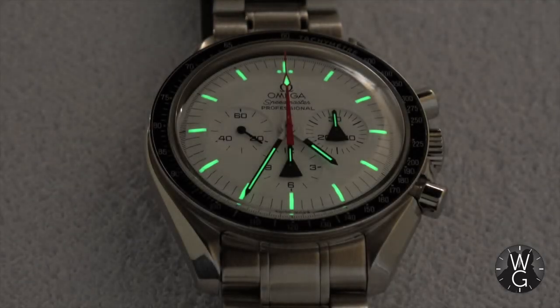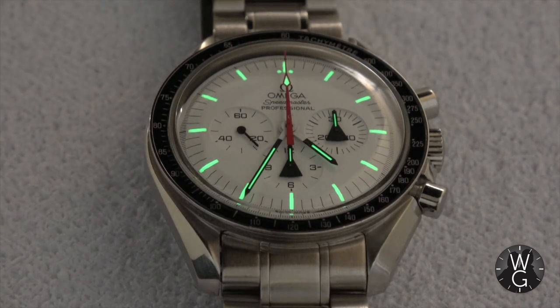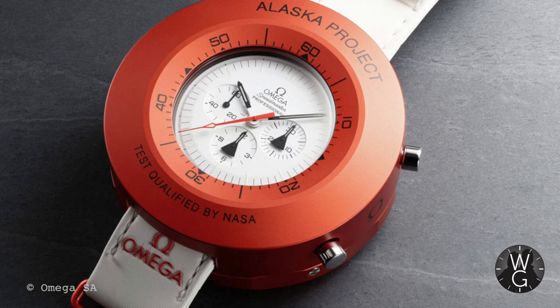This week's watch is one that I've been stalking for many years but never got round to buying, but finally I have. It's a limited edition Omega Speedmaster, it's a Moonwatch anniversary — it's the Omega Speedmaster Alaska Project.